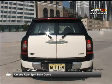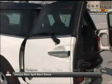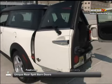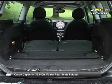Unique rear split barn doors open left and right while allowing the tailgate to remain visible — a welcome safety feature when unloading cargo curbside. With rear seats folded, there's 32.8 cubic feet of cargo space.